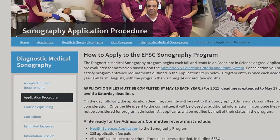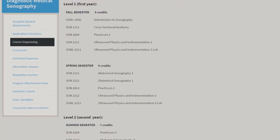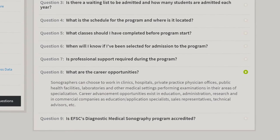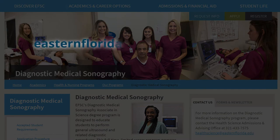To see a detailed breakdown of the application process, prerequisites, and coursework for each semester, as well as information on job placement and potential salary for medical sonographers, visit our website at easternflorida.edu/go/sonography.